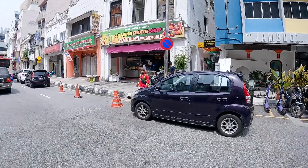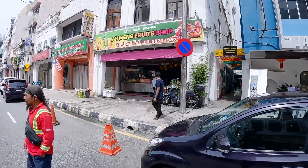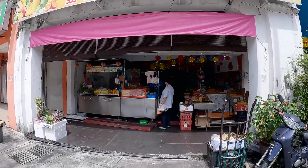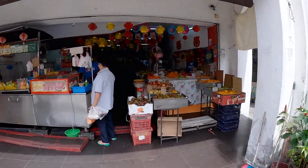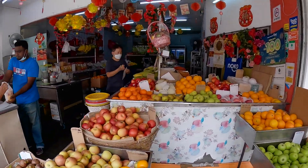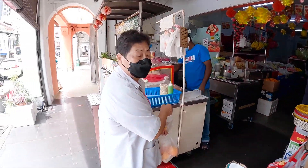All right so let's check out this fruit shop. And here we are — the Amang Fruit Shop. So this is a local fruit shop and they also make, I think...